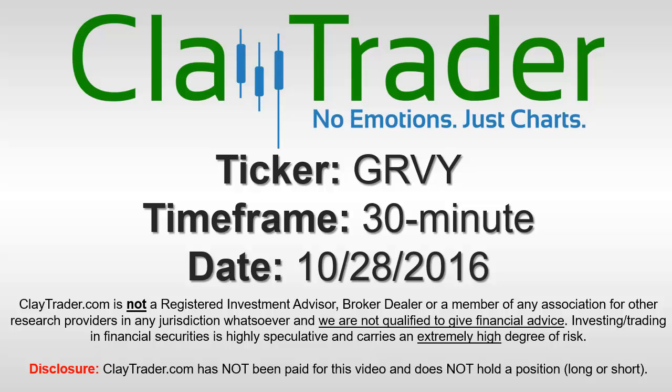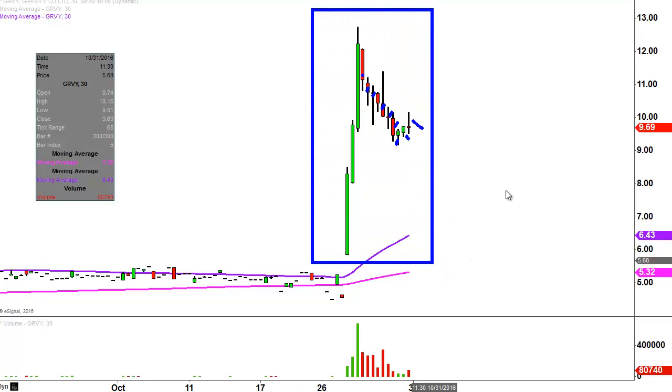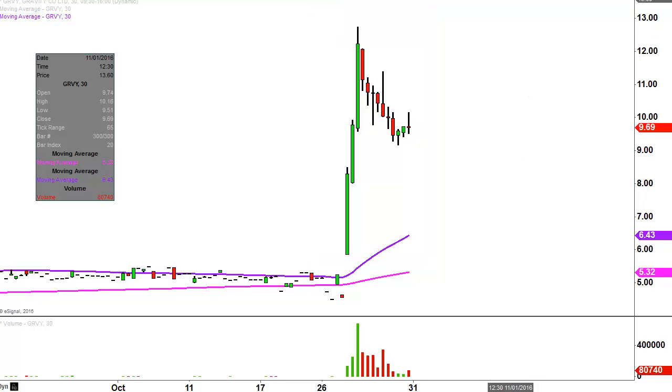It's ClayTrader, and this will be a video chart on ticker symbol GRVY. We will take a look at the 30-minute time frame. What do I mean by 30-minute, in case maybe you're new to charts? Instead of each one of these candlesticks representing one day's worth of price action, which is what you would normally see, each one represents 30 minutes. So while this may look like several days' worth of time, it's actually just today's price action broken down into 30-minute time slices. I like to do this time frame — I think it does a good job of telling the story of the price, and makes mapping out levels of support and resistance a bit easier to see.